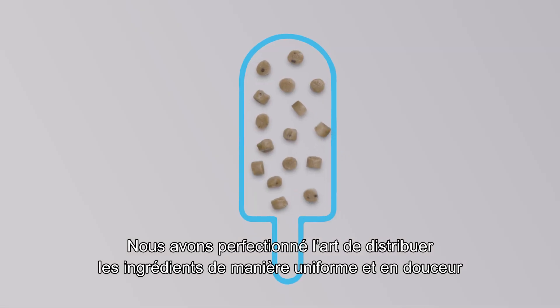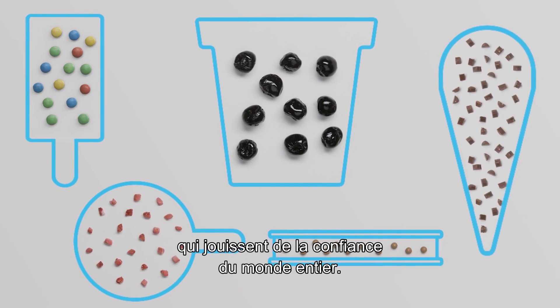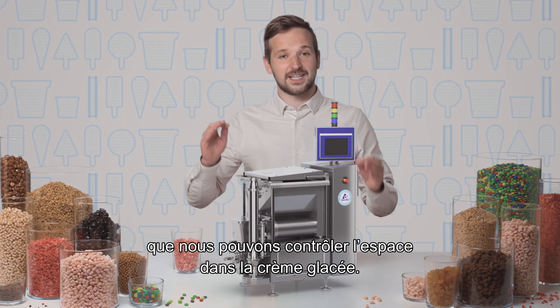We've refined the art of even and gentle distribution of ingredients during decades of creating ice cream making equipment that is trusted around the world. It's by controlling the space in the doser that we can control the space in the ice cream.